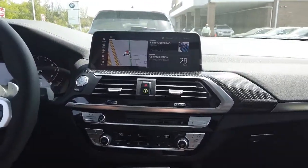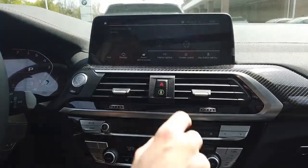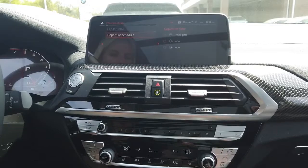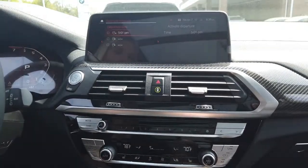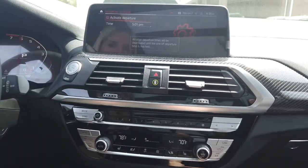Here's hidden feature number two. We are in the Northeast and it's pretty warm out today, about high 70s, and I want to pre-ventilate my car. I leave at 5:01, so I want to make sure that my car is pre-ventilated when I get into it. Go to your iDrive, go to Car, then Settings, then Climate Control, then Pre-Ventilation — to get all that hot air out and fresh air in. Then go to Departure Schedule, put in whatever time you want. I'll activate departure for 5:01. And that's how you pre-ventilate your vehicle.